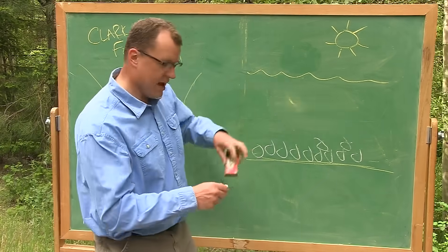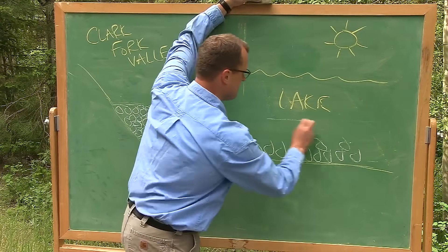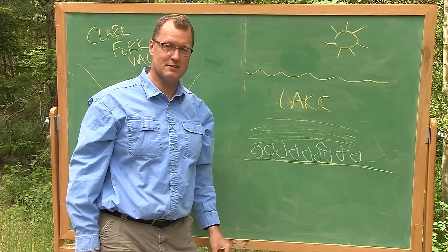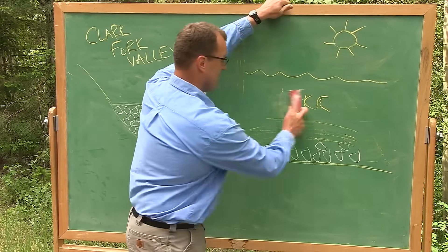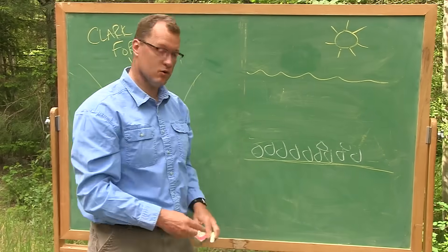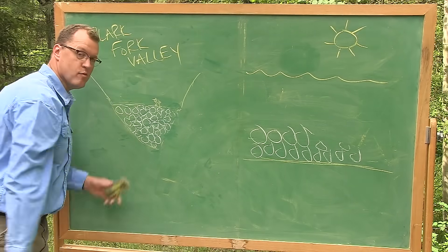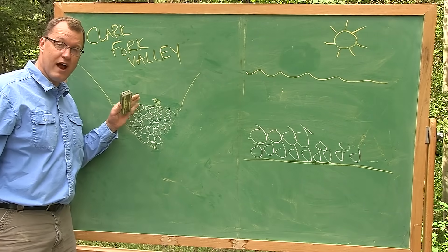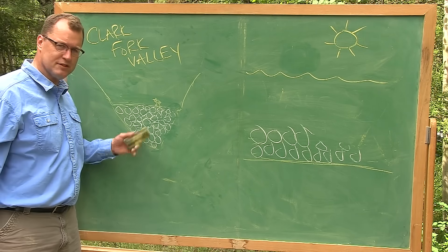Make another ice dam, make another lake, lay down more silts and muds — that's fine. But when that ice dam breaks, the water's on the move and erases those beds, bringing in more river gravels. All told, we have more than 300 feet of big flood-deposited gravels at the bottom of the Clark Fork River Valley. How many floods does this represent?